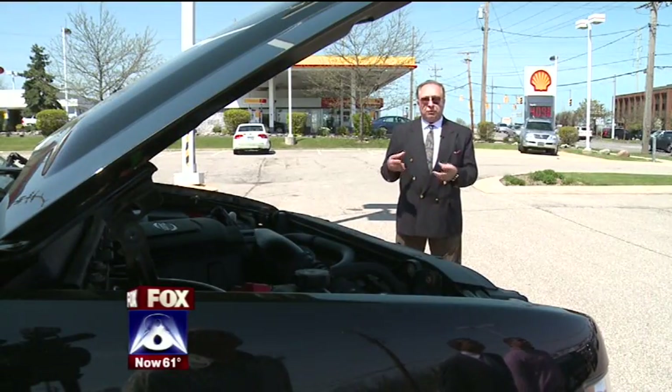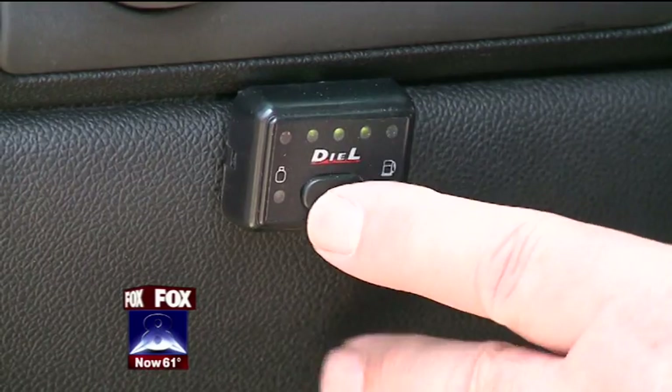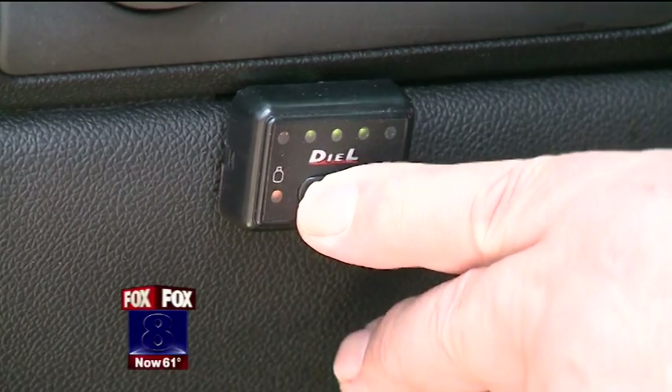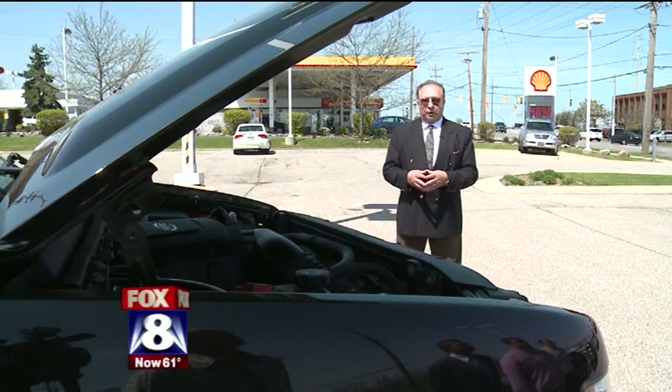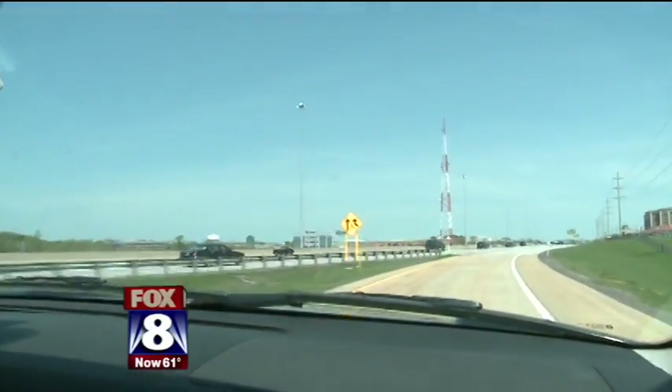The vehicle has a dual system in it. You push a switch to run on natural gas. If you run out of natural gas, you're never out of fuel. You push the switch again, and you're back running on petroleum fuel again.